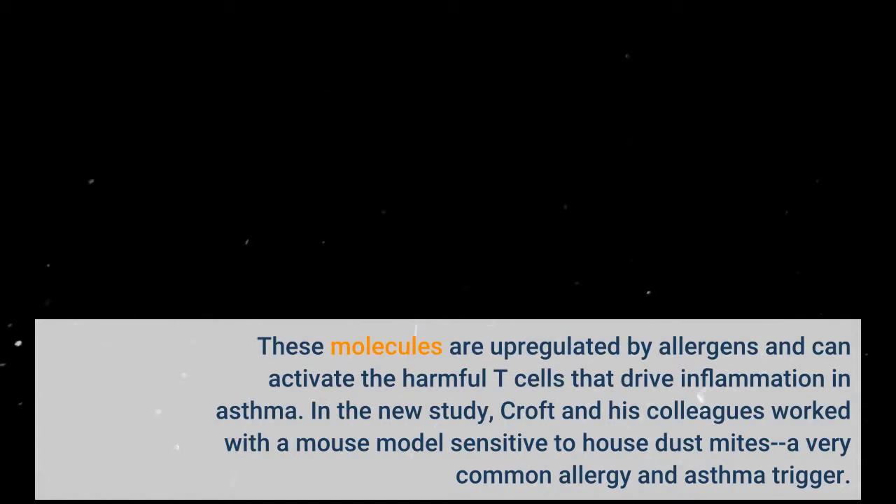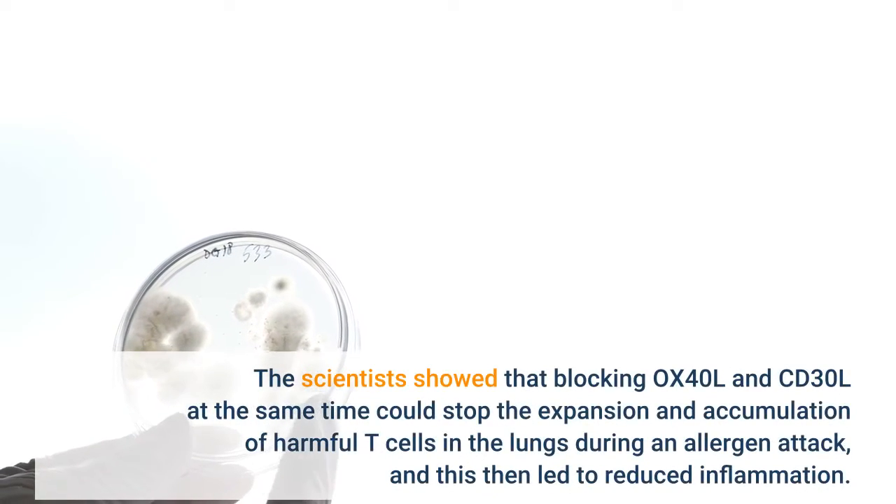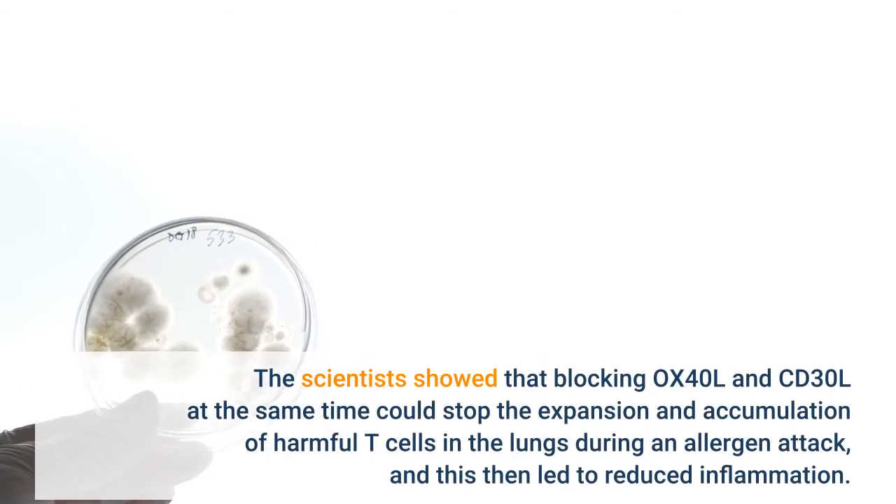Croft and his colleagues worked with a mouse model sensitive to house dust mites, a very common allergy and asthma trigger. The scientists showed that blocking OX40L and CD30L at the same time could stop the expansion and accumulation of harmful T cells in the lungs.